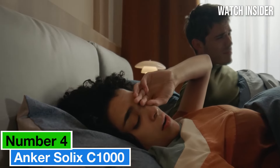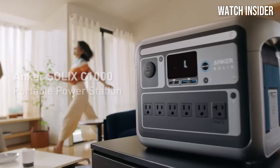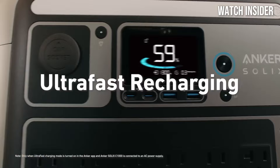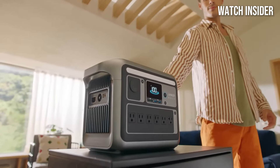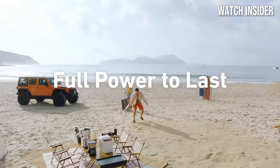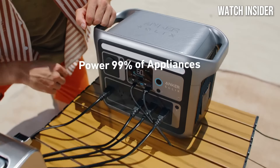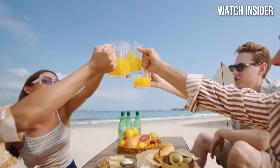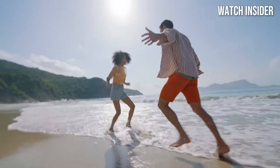Number 4: the Anker Solek C1000 is a game-changer in the portable power station market, and after extensive testing, it's clear why this powerhouse has garnered attention. Priced at approximately $999, it offers an impressive blend of performance, capacity, and versatility, making it an ideal choice for outdoor enthusiasts, emergency preparedness, and everyday use. One of the standout features is its robust 1000W capacity, which means you can power a myriad of devices — from small electronics to larger appliances — efficiently and reliably, whether charging your laptop on a camping trip or keeping your fridge running during a power outage.